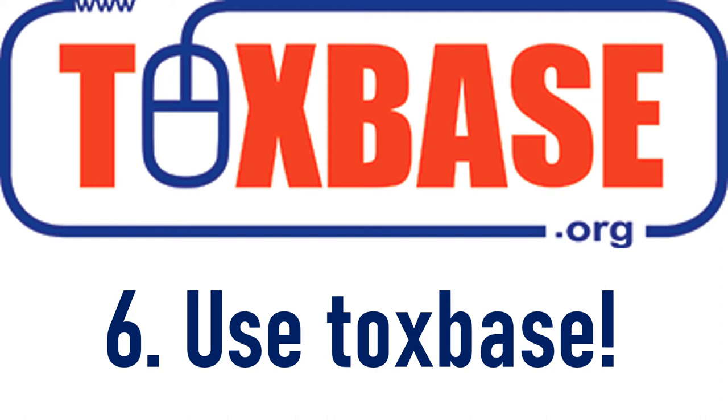Number 6: Go to Toxbase and check out every drug that your patient's taken. Toxbase is an invaluable resource, not just for treatment, but also for how long to monitor your patient for.